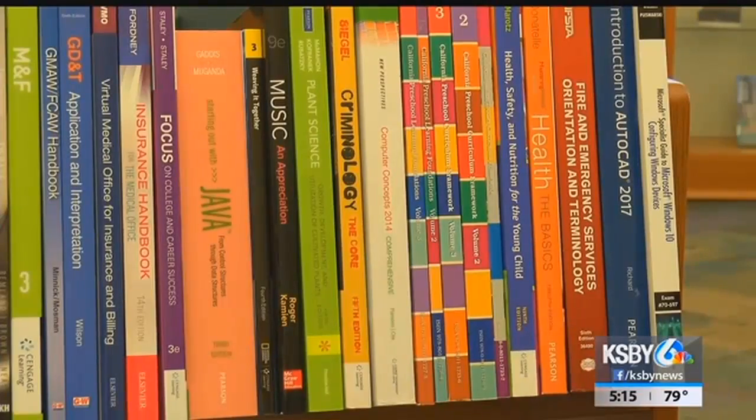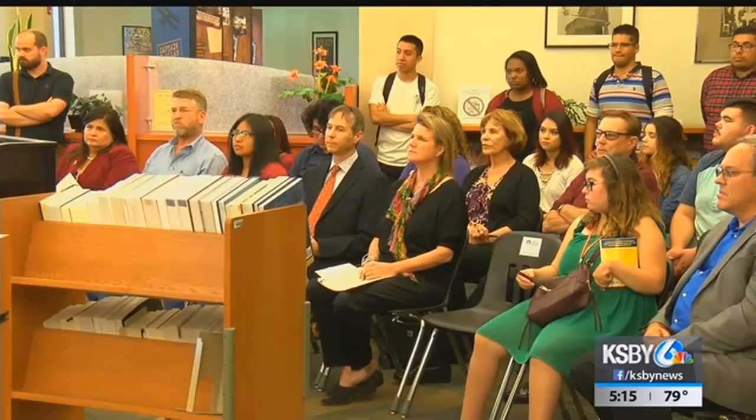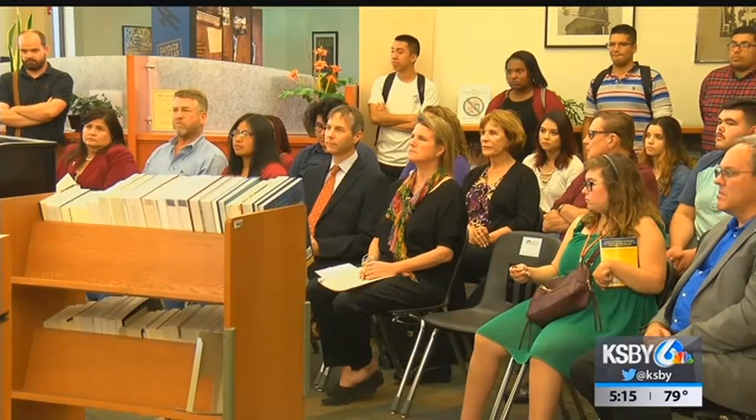The college is also launching a zero textbook cost pilot program. It will allow students to complete courses for three associate for transfer degrees without purchasing a single textbook.